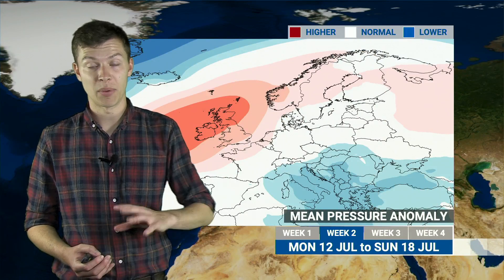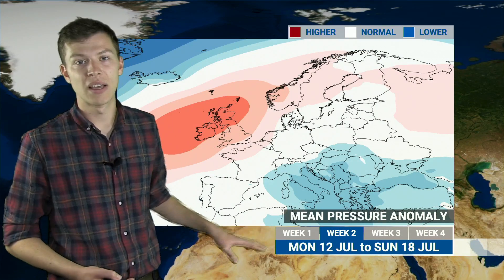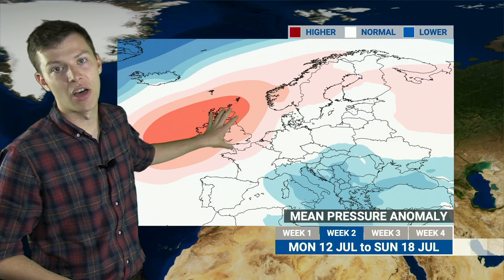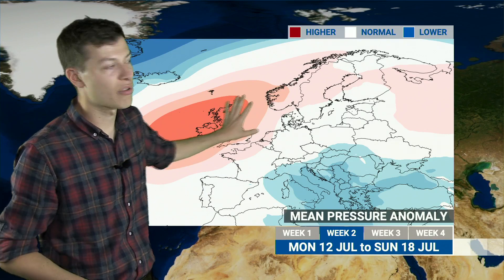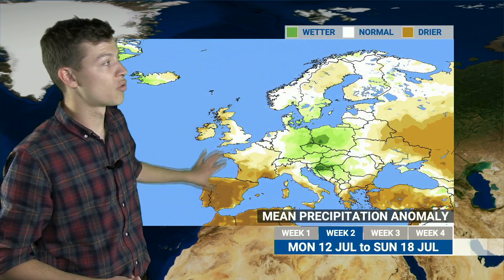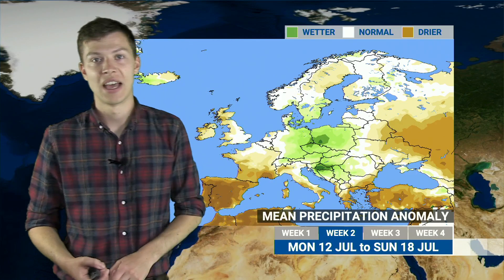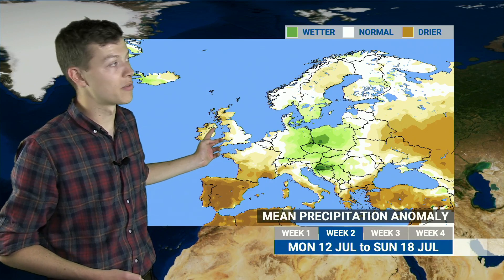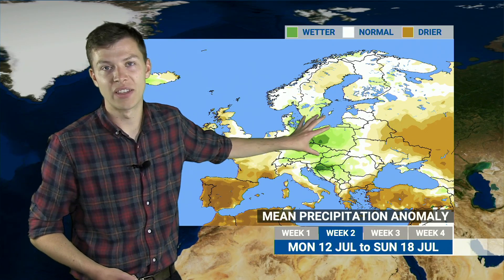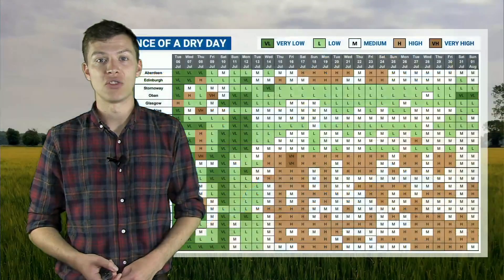Looking beyond the weekend into the following part of next week, it does look like things might turn a little more settled. The early part of next week will likely still see unsettled conditions, but as we go towards the end of the week you can see high pressure beginning to build in. We've got low pressure down to the southeast and that generally means drier weather for western parts and into Scandinavia and further east, with high pressure ridging in. The UK by the end of the week should see below average rainfall, though there is an area in central Europe with above average rainfall where low pressure continues to bring showers or spells of rain.